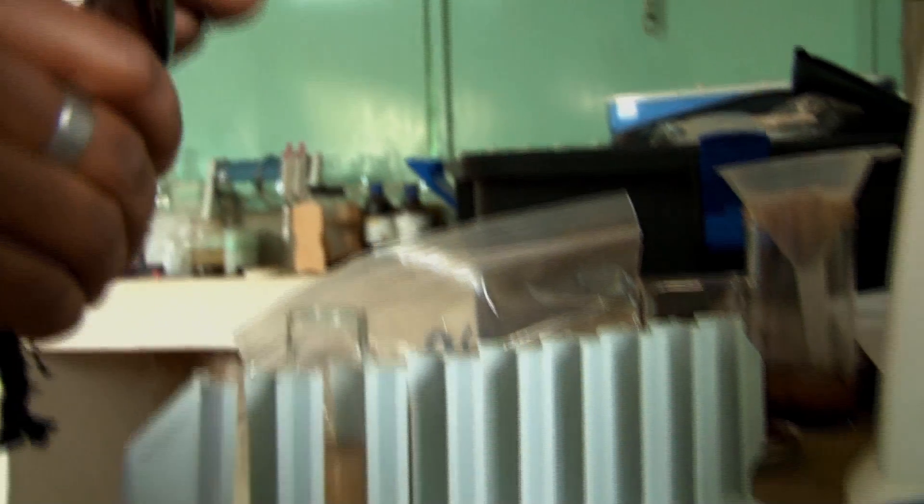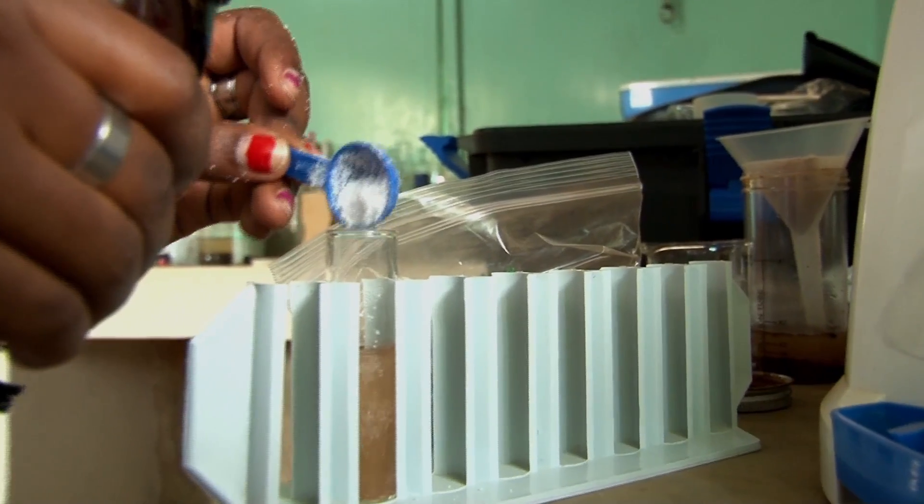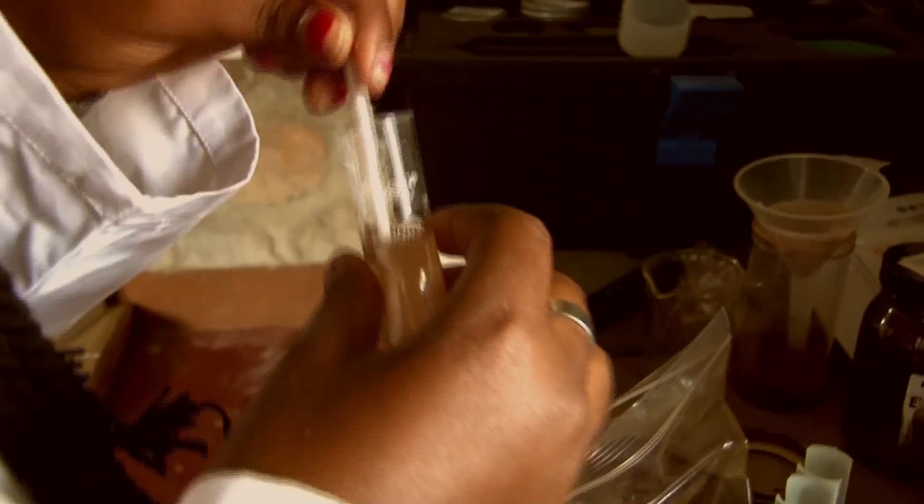If you are a farmer and you need to plant your crops, you need to be sure of what your soil needs and what the crops need. What we basically do is run all these tests for different farmers so that they can be able to use their fertilizers efficiently.